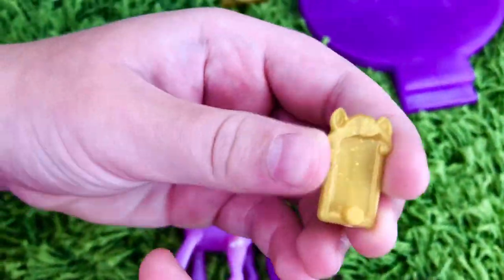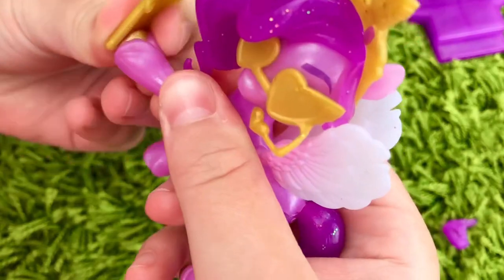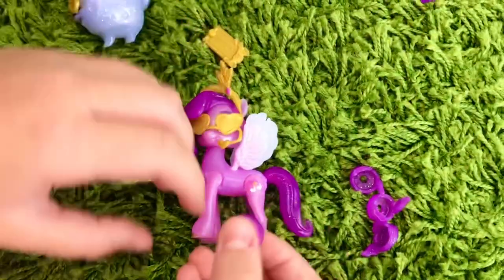This is Pip's smartphone. It has a little peg so it can attach to her hoof. There are special holes on her hooves — even her shoes have holes, which I think is very clever. That way she can hold her phone while still wearing her shoes.